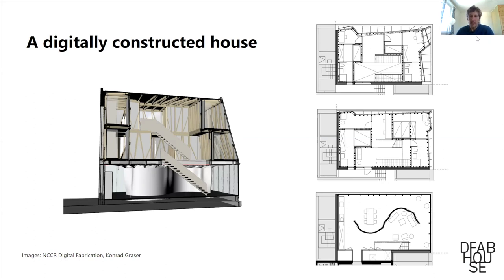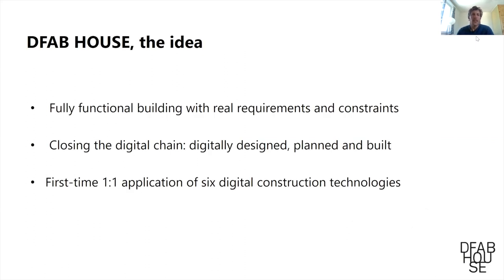This is a structure for inhabitants — people actually live in it now — with an open ground floor for people to share and some private rooms at the top. The idea was to do a fully functional, permitted building, meaning the technology should be deployable to a regular construction project with real requirements and constraints. We didn't get any exceptions from the building codes.